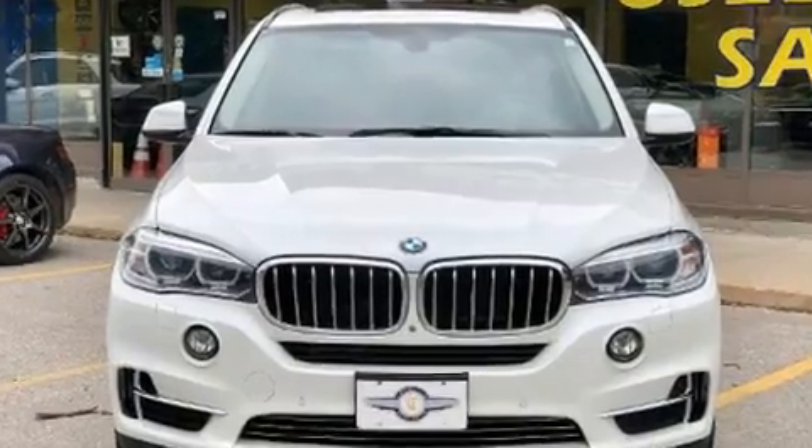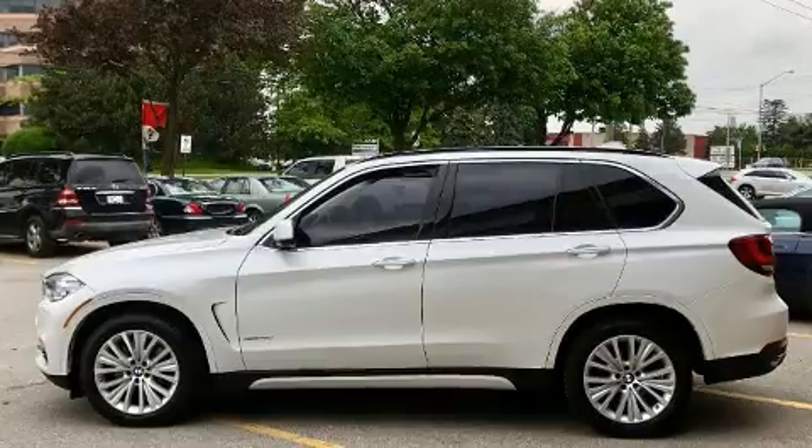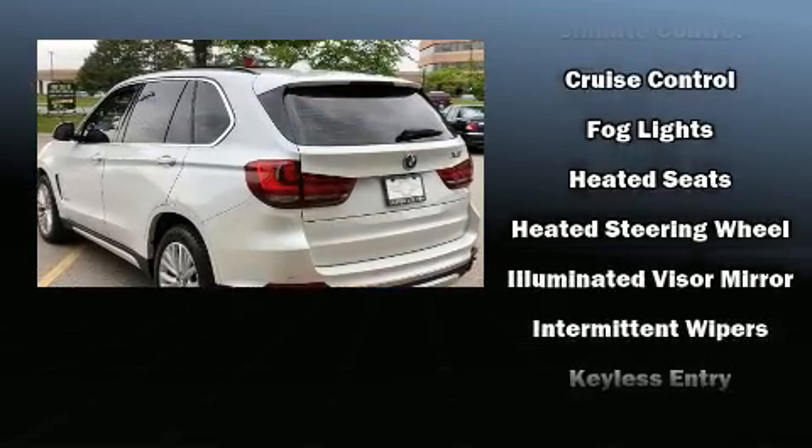BMW prioritized fit and finish as evidenced by leather upholstery, speed-sensitive wipers, heated seats, heated steering wheel, heated door mirrors, a power rear cargo door, and power front seats.